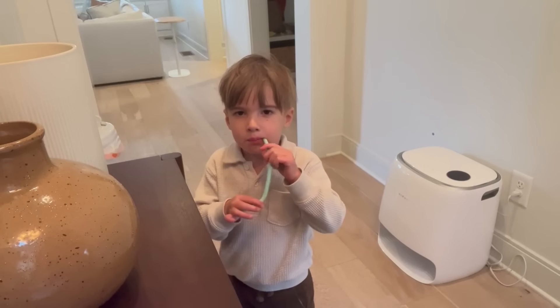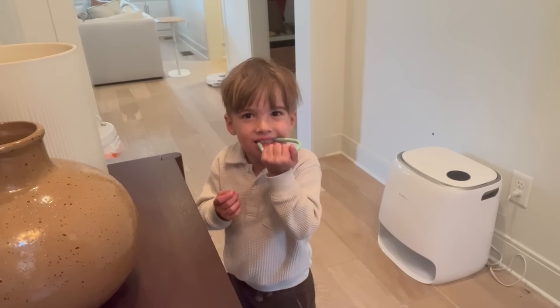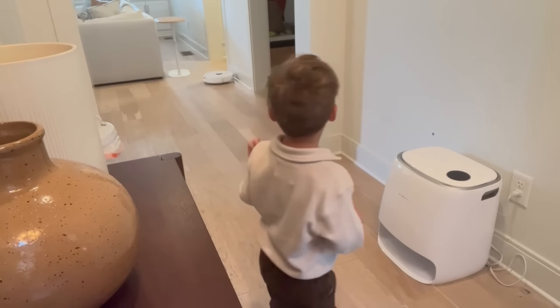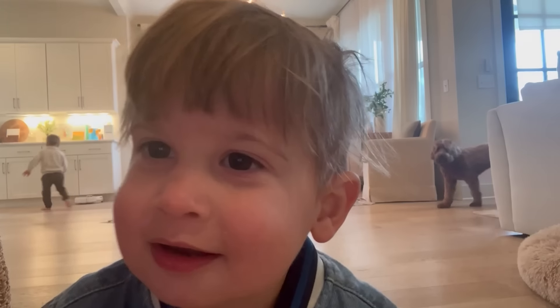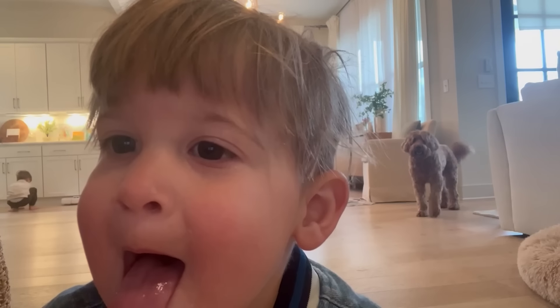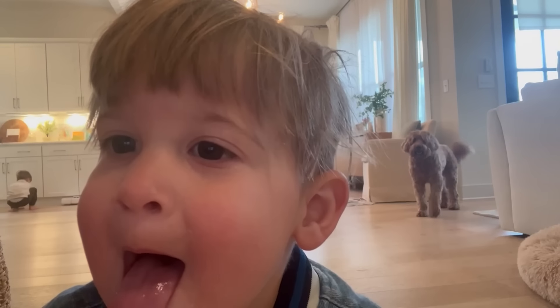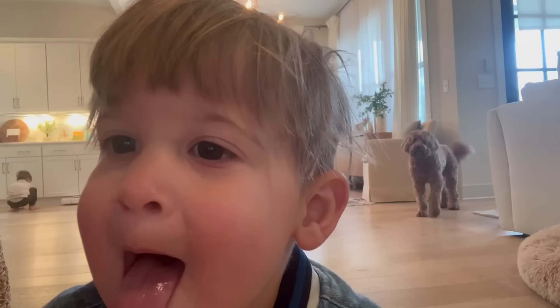Come here and tell the camera — what's his name? What is Sweepy? And a mop. Pretty cool, huh? Say bye-bye, Sweepy!